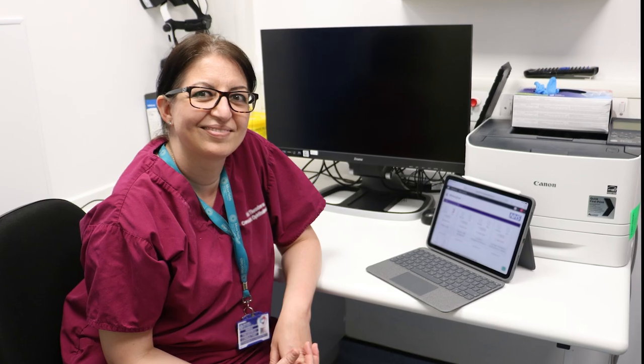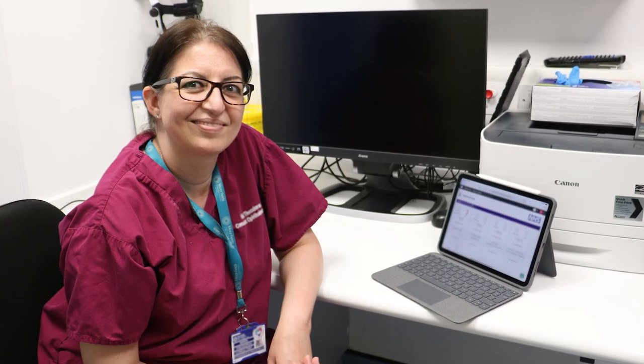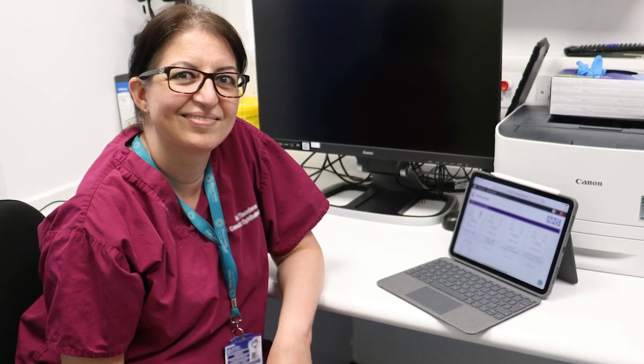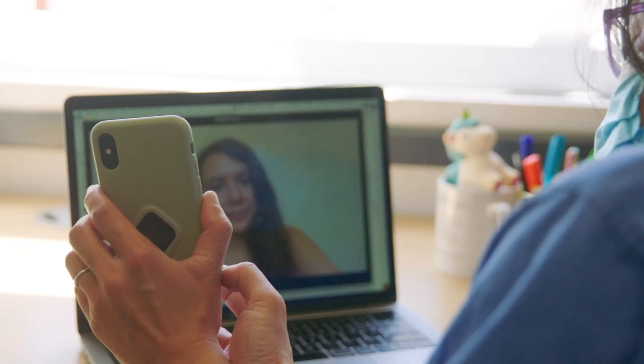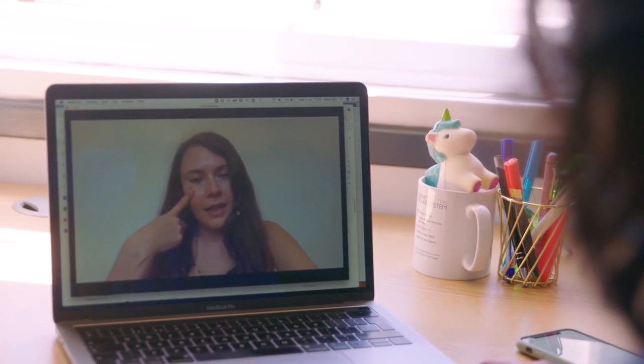Welcome to Attend Anywhere, Moorfields Eye Hospital's video consultation service. Video consultations are convenient, safe and easy to use. They enable you to have your appointment via a secure video environment from the comfort of your own home.